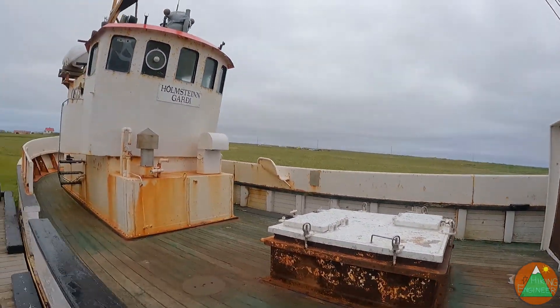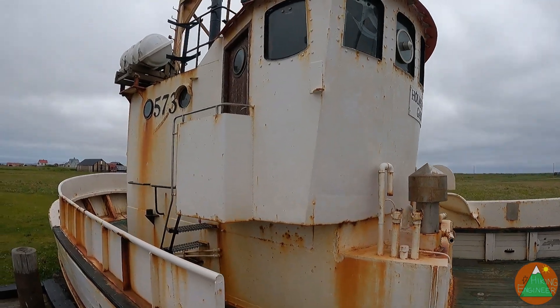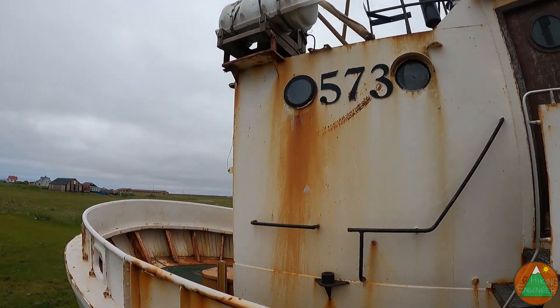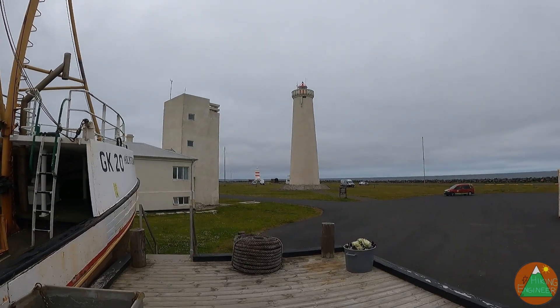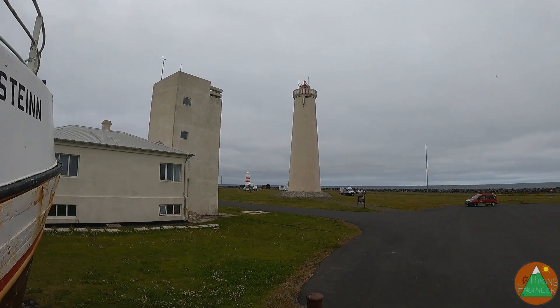This old ship looks to be in decent shape. I mean, I could climb up and in, I suppose — I don't need to, though. I'm gonna drive around to that red stripe lighthouse too. Not sure if that's any different.